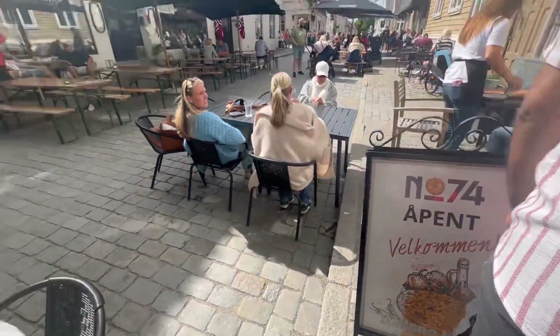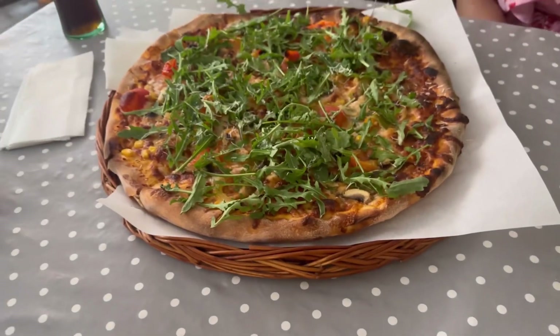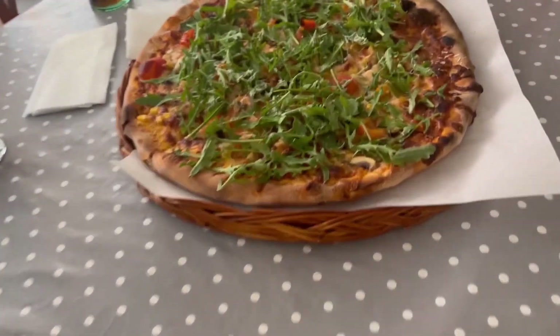After all the exploration we were really hungry, so we came to this place and had a pizza. I totally recommend it because the pizza was really good.